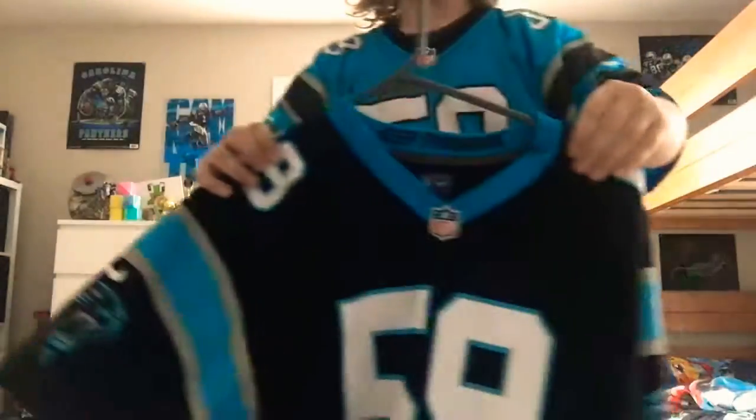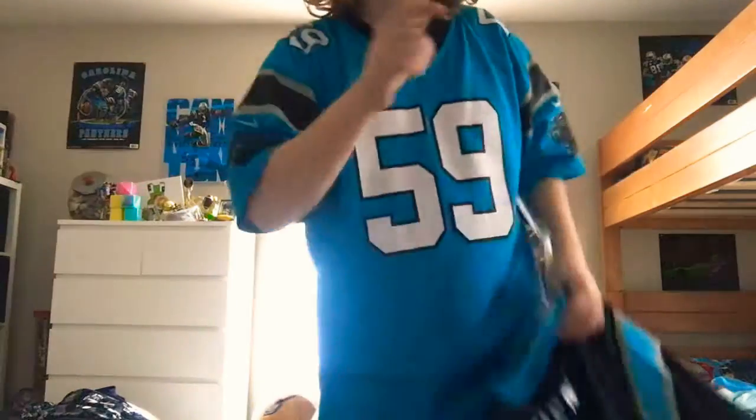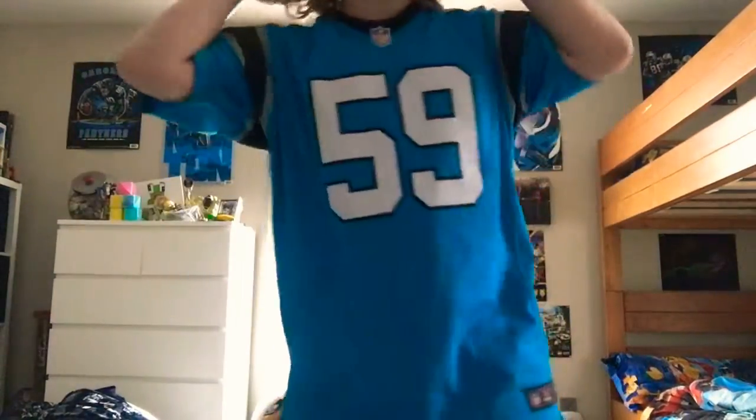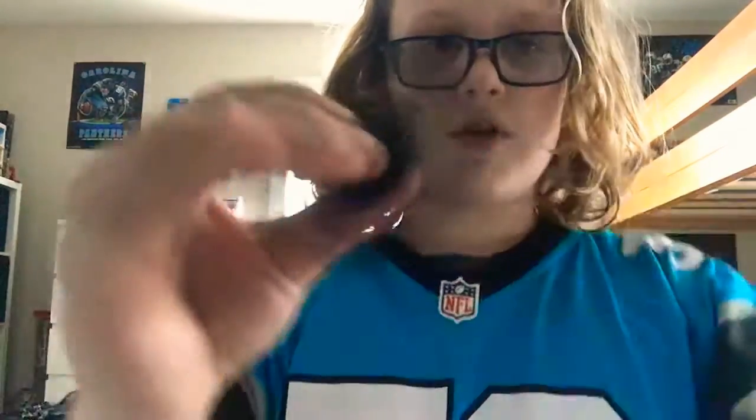Next item on our list is this Carolina Panthers Luke Kuechly shirt jersey. We actually have another one — it says Kuechly on the back. Cool right? And then we have this Carolina Panthers helmet — it's not real, just a display helmet from a couple years ago.